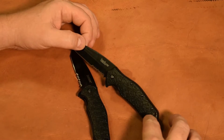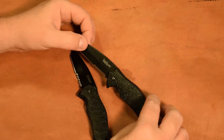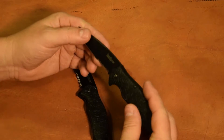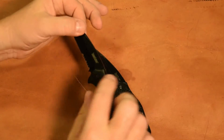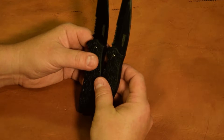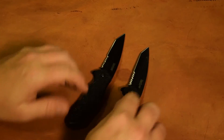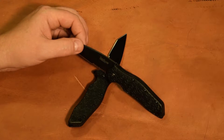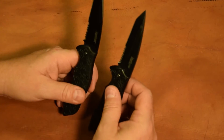We didn't do a torture test on this knife - that's not what this was about. This was literally, after a year - and we actually went two months over the year - what would this knife look like compared to the control, the new one? Man, not bad at all. I'm definitely impressed with it. I would tell you, go out and take a look at this, especially because I paid $22 out the door for each one of these knives.